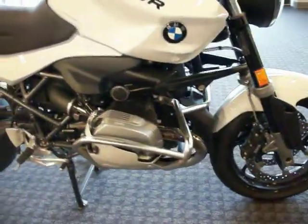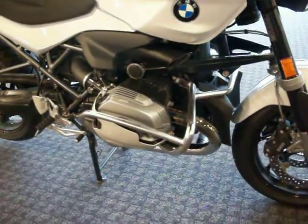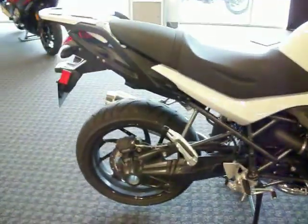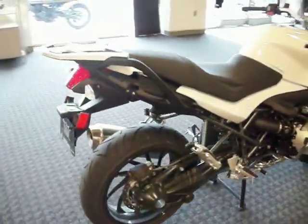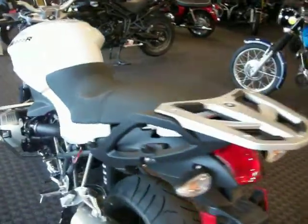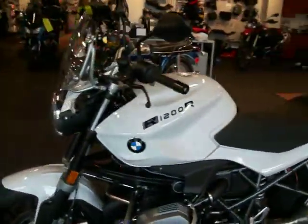We've added some extra accessories, such as the BMW valve cover guards and BMW engine covers. There are panniers that are not outfitted on the motorcycle right now so we can see the whole bike. We have our rear rack added and the tall touring screen.